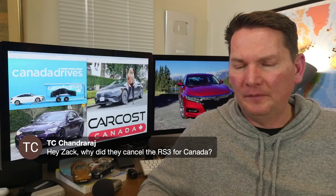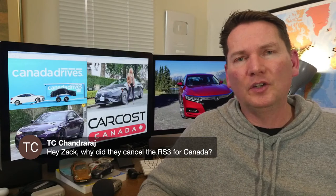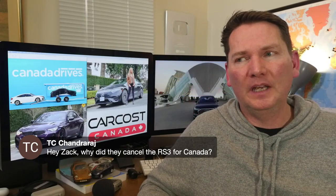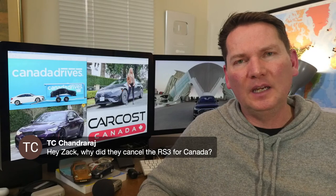On whether the RS3 was cancelled for Canada: no, the RS3 is coming. A couple of my colleagues went to drive it in Athens about two months ago. Audi Canada wouldn't be taking people to drive the car in Greece if it wasn't coming to Canada. RS3 is coming in sedan form only.